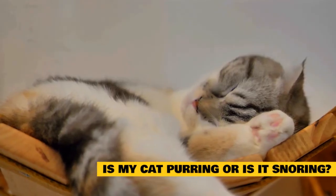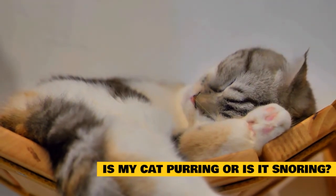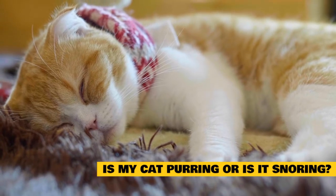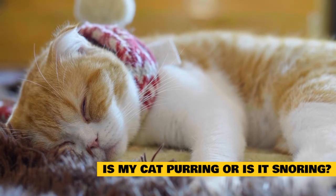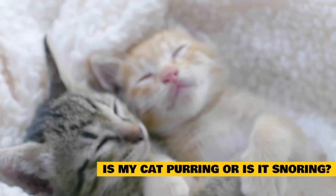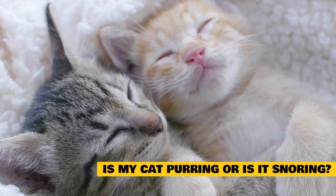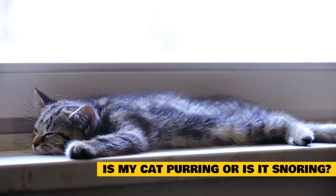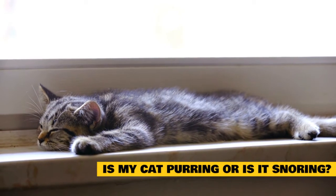Is my cat purring or is it actually snoring? Those are all the reasons why cats purr when they sleep. However, owners often mistake a snoring cat for a purring cat. Snoring and purring are two subtly different sounds with unique meanings. A cat purring while asleep is usually due to contentment, dreaming, bonding, or self-healing. On the other hand, when a cat is snoring, this is usually just a sign your cat is in a very deep sleep — however, it can also be a sign of allergies, respiratory illness, and other health issues. It is important to be able to distinguish between these two noises, and listening closely should make it easy to tell them apart.